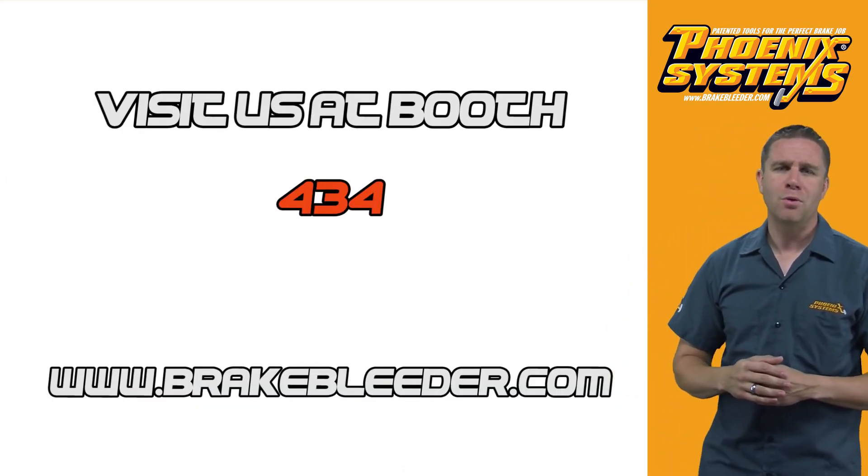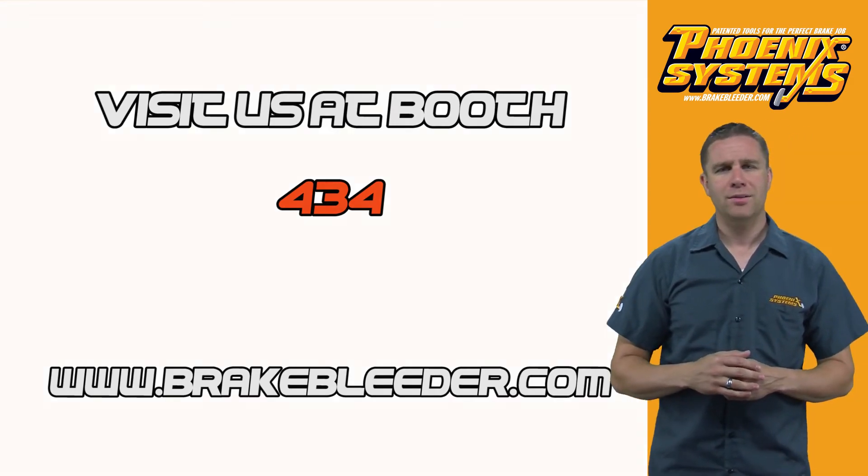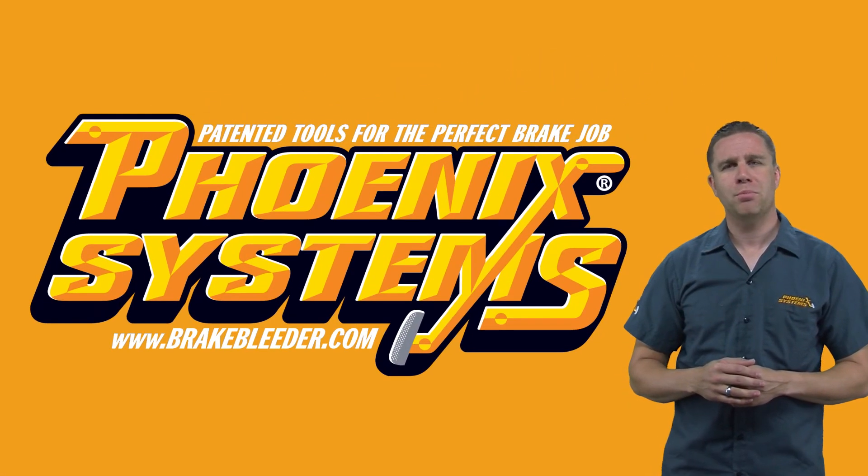Swing by our booth at 434 and check out our innovative products. Phoenix Systems — patented tools for the perfect brake job.